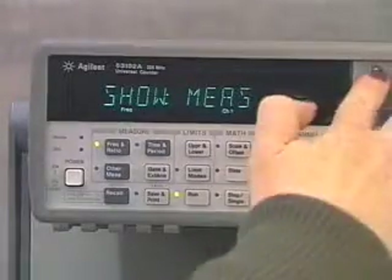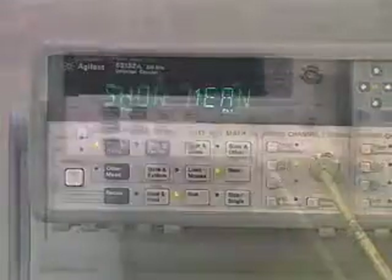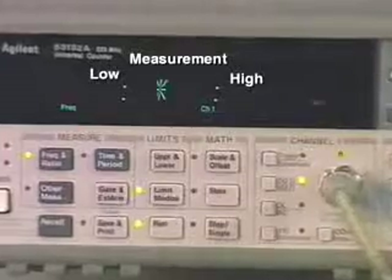The 53131A, 53132A, and 53181A frequency counters all have extensive built-in triggering, statistics, and built-in limit test capabilities.